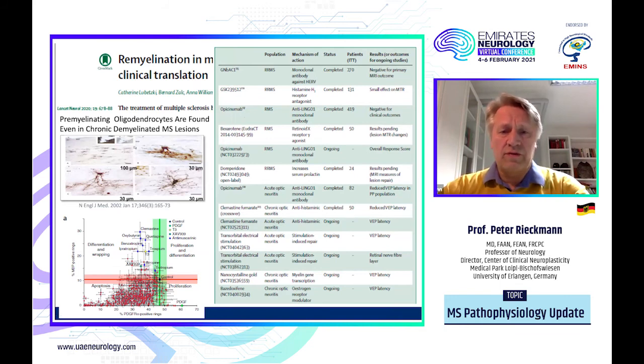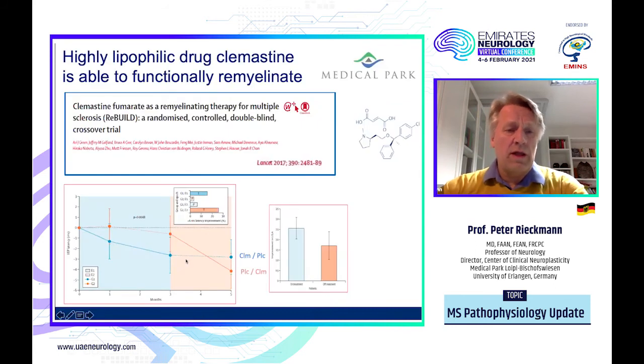Interestingly, some very small compounds, as seen here in this in vitro assay, were highly effective in the range of differentiation, wrapping, and proliferation. Clemastine — an old antihistamine drug — could induce a reduction in the VEP latency. This was shown in a small trial already published in 2017, and currently two further larger-scale trials are underway. In this crossover trial, one group of patients received the medication in the initial part of the study and had a clear reduction in VEP latency by a couple of milliseconds, then switched to placebo where it was maintained, and the other group received it later and also showed an effect. Clemastine is a small, highly lipophilic compound, able to enter the central nervous system.